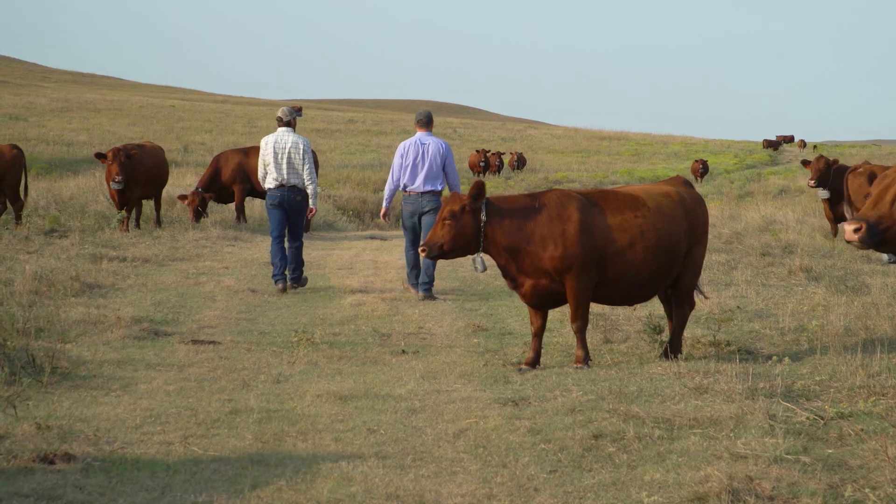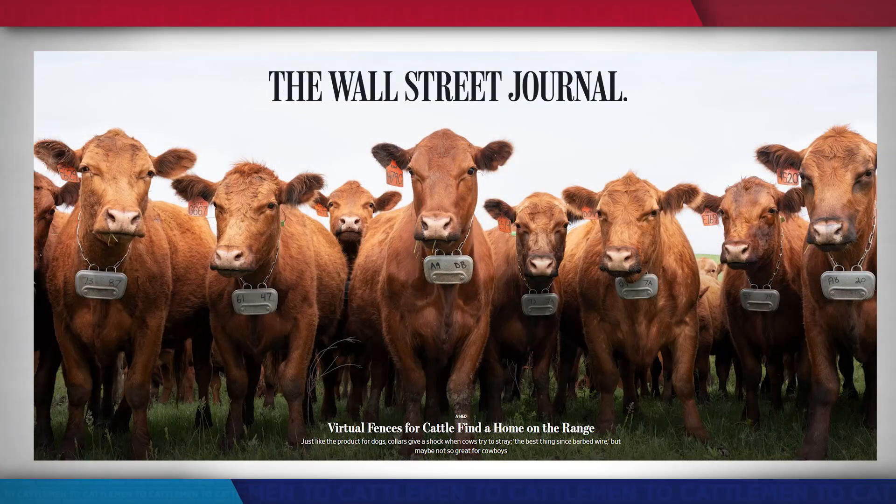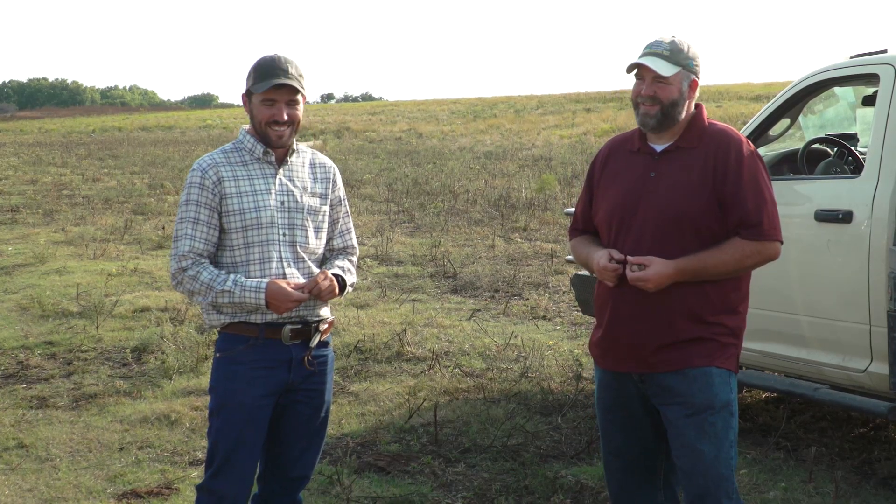The Mushrush family and their cows were on the front page of the Wall Street Journal in a feature article describing their virtual fencing test. Cole says he's excited to be part of a collaborative project where partners, including NRCS, can pass on their results to others.